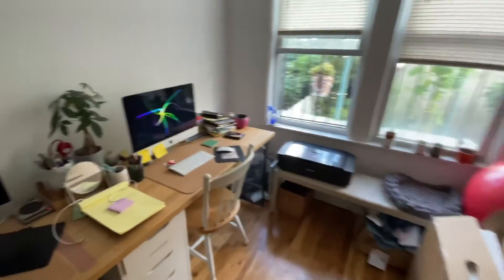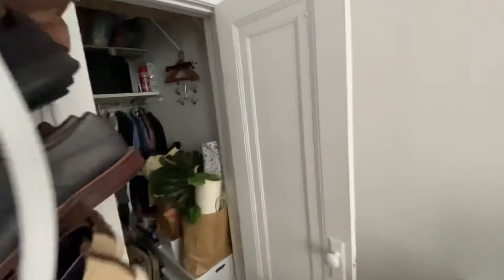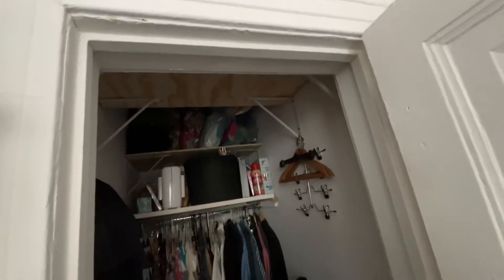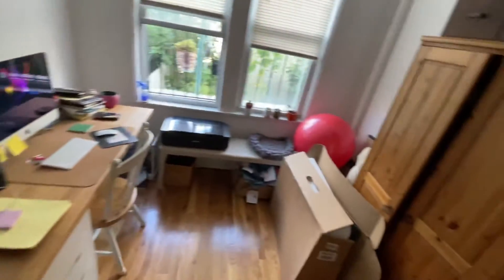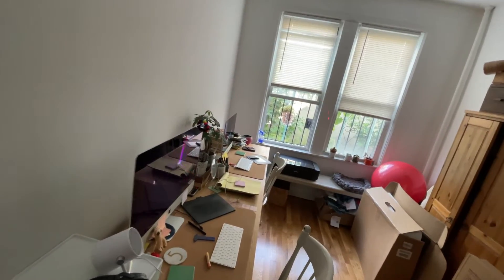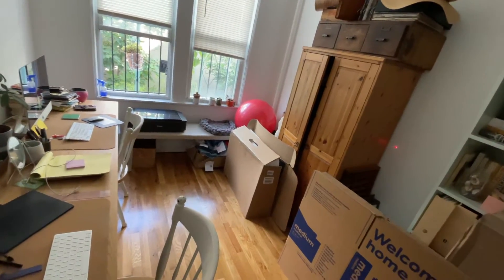Then you have two bedrooms. The first one's a pretty good size — it's being used as an office right now, so you have enough room for two desks. You have another huge closet, super deep, goes all the way in. They added some shelves but it's pretty big on its own. This room is about 11.9 feet long by nine feet wide — a pretty good size bedroom.